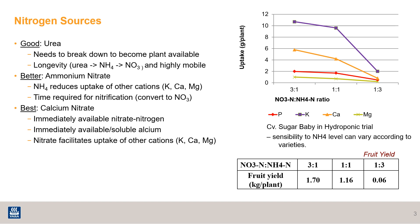Urea is good when you want your nitrogen to be in the soil for a while, because urea has to break down and convert to nitrate to become plant available. So if you need that nitrogen right away, you'll want to consider another source.